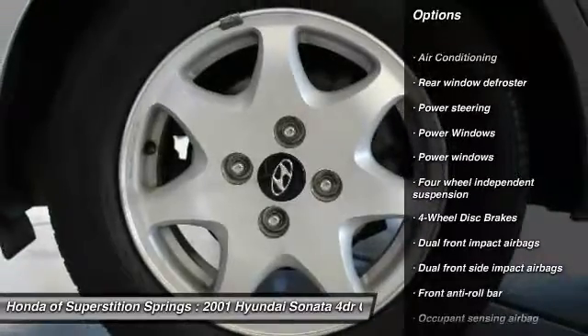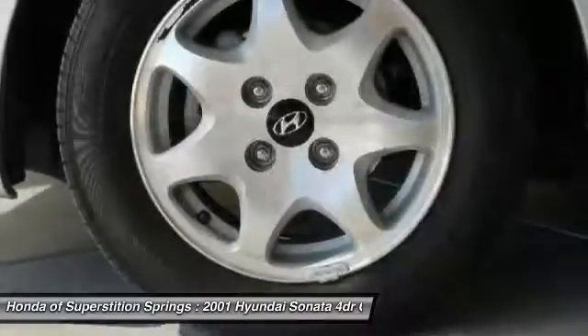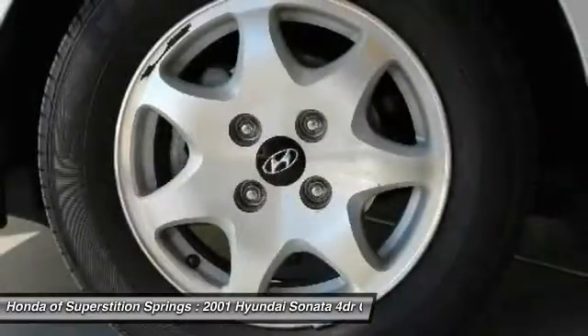Front four-wheel disc brakes, cruise control, aluminum wheels, side airbag, center armrest, FWD, power door locks.